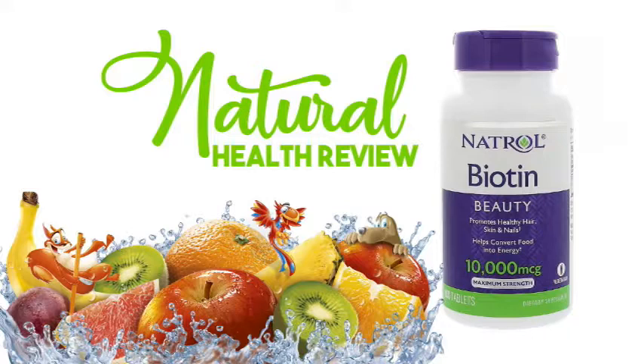Other Ingredients: Microcrystalline cellulose, stearic acid, magnesium stearate, silicon dioxide, methyl cellulose, cellulose gum, glycerin.